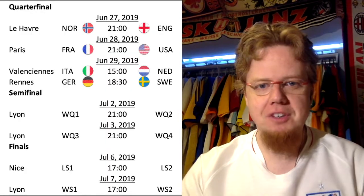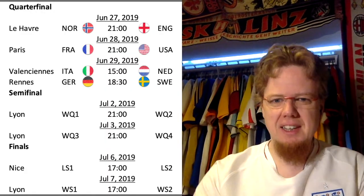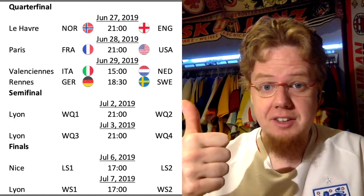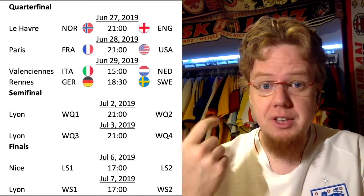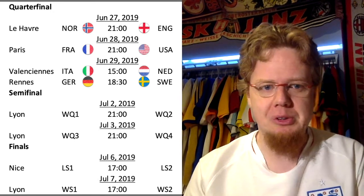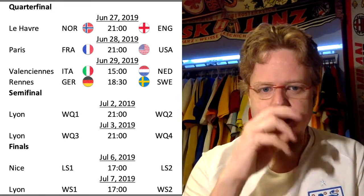Hello my soccer universe. Let's start this game review with the Women's World Cup where we had the first quarter-final. A little bit odd scheduling I have to say — we had yesterday the first quarter-final, then one today and then two on Saturday. Either do it 2-2 or make one each day, but this seems to be a little bit odd.